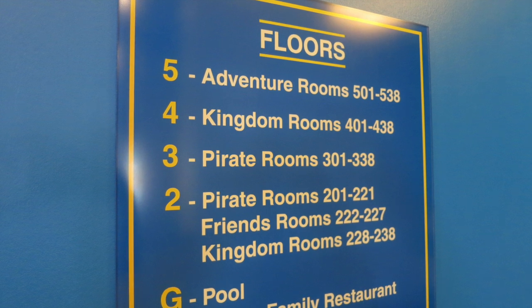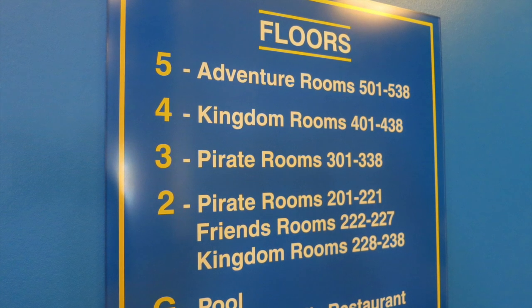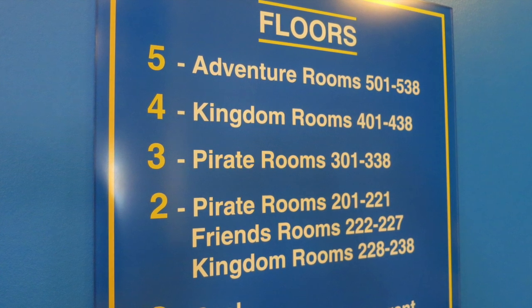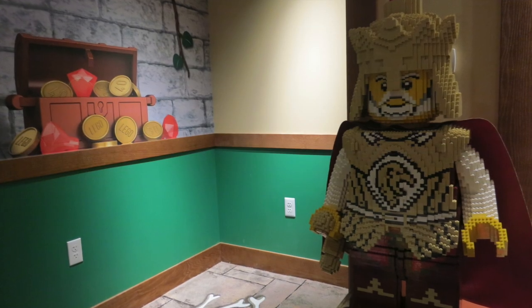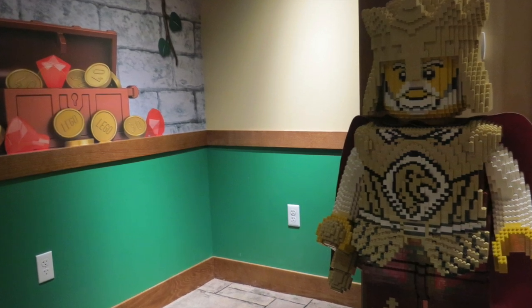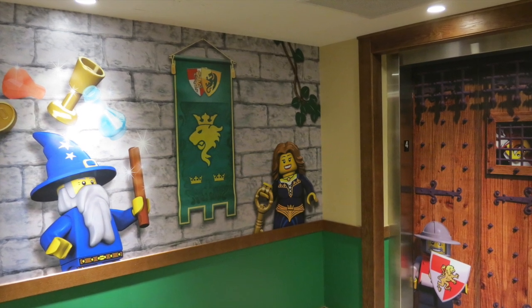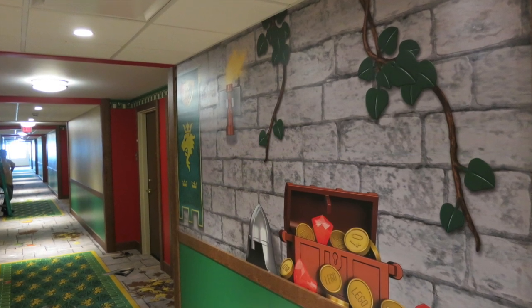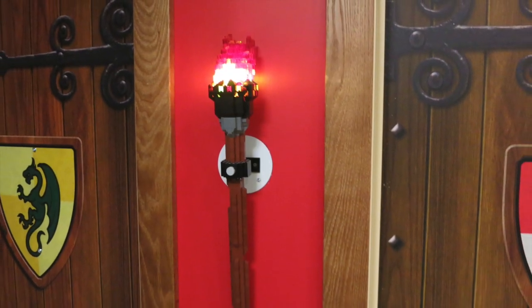This hotel is very unique when it comes to the accommodations. There are four different themed rooms: Adventure Rooms, Pirate Rooms, Kingdom Rooms, and Lego Friends Rooms. The level of detail is amazing, and it starts when you get out of the elevator onto your floor — you are greeted with themed music and a Lego figurine matching the theme. You have the choice of staying in a standard room, premium, or suite. The only difference in the premium compared to the standard is more decor and wallpaper. The room sizes are the same and sleep up to five. Let's take a look at a standard pirate-themed room.